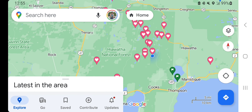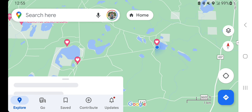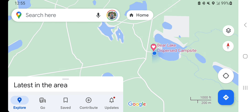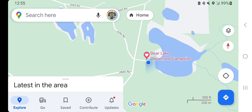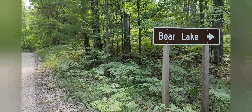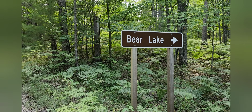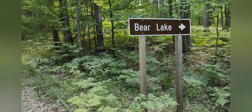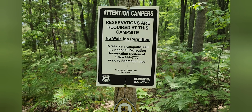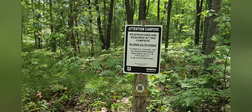The Bear Lake Dispersed Campsite is located in Michigan's Upper Peninsula, technically in Manistique, but quite a bit north of there. As you can see from the top of the screen, there is no cell service at this campsite. There is a sign that indicates the direction to go to get to the campsite. You do have to pre-pay or call the number posted on the sign, which will also be available in the description of this video.